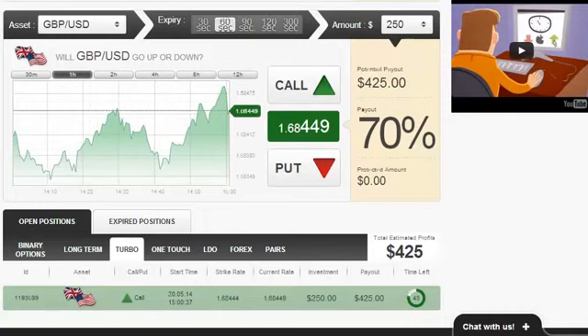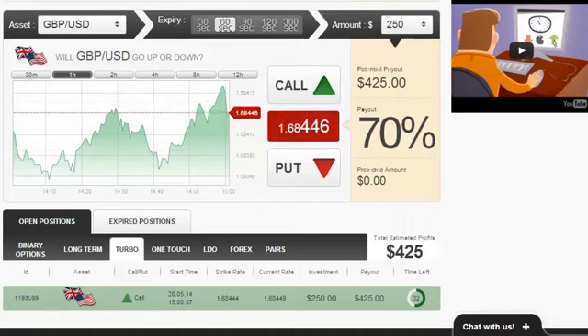That's why you should always try to trade this, and trade this big. We're trading the highest possible amount in this broker at this time for this particular asset, which is $250.